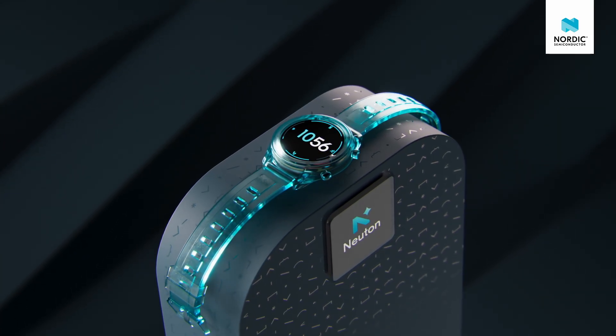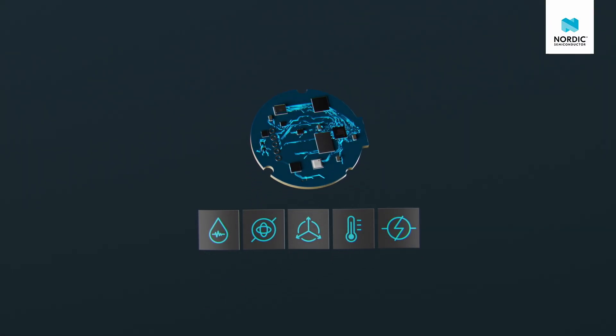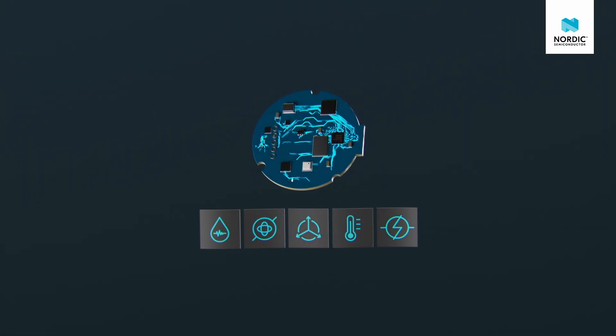Available exclusively for Nordic Wireless SoCs and SIPs, such as the NRF54L series, Newton models are perfect for applications using time series sensors like accelerometers, IMUs and PPG sensors.